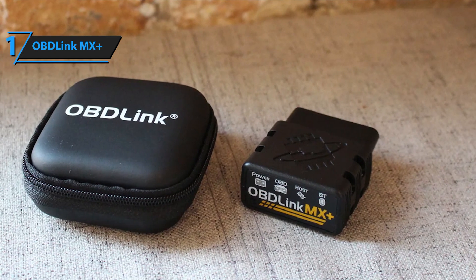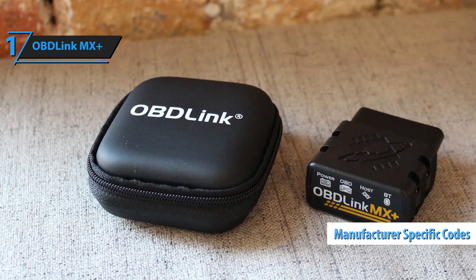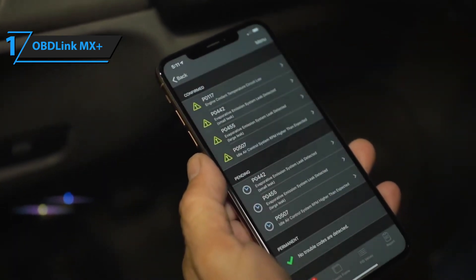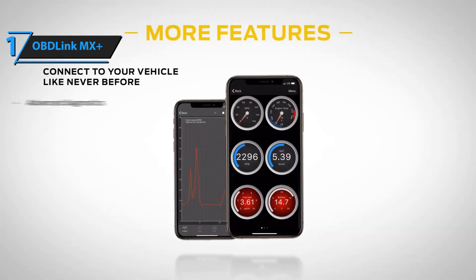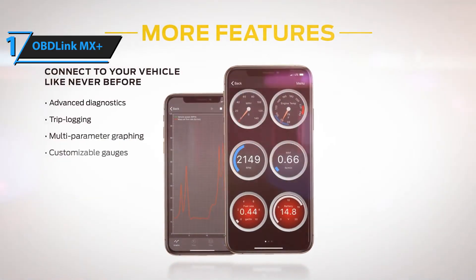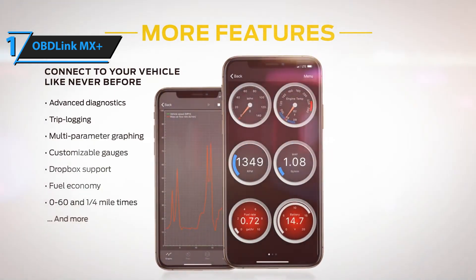What truly sets the MX Plus apart is its ability to access manufacturer-specific codes for a wide range of car brands, including Ford, GM, Toyota, and more. This feature allows users to gain deeper insights into their vehicle's performance and issues beyond the generic codes most scanners provide. It also includes real-time data logging, which enables you to monitor your car's performance over time and identify patterns or irregularities.